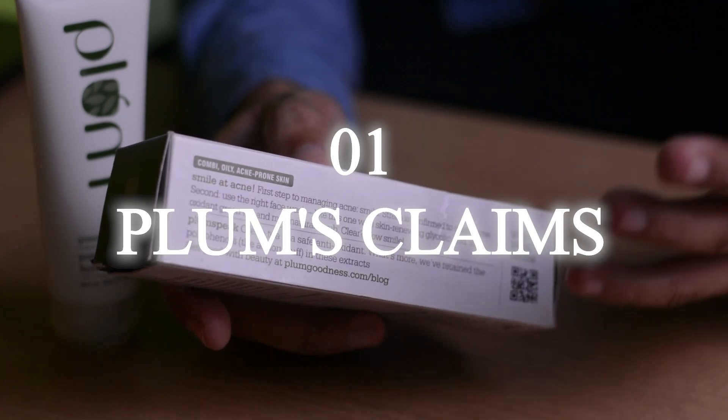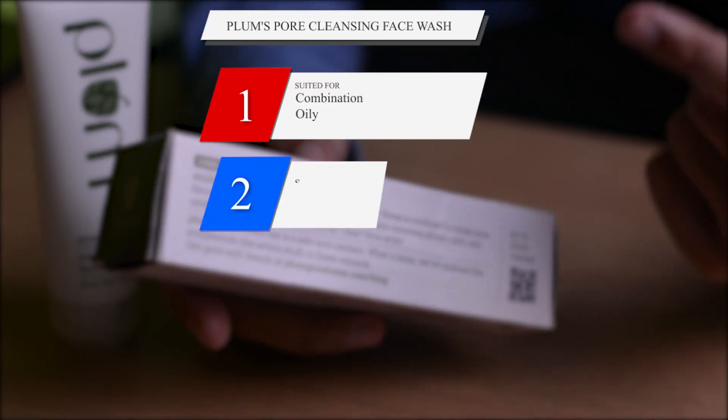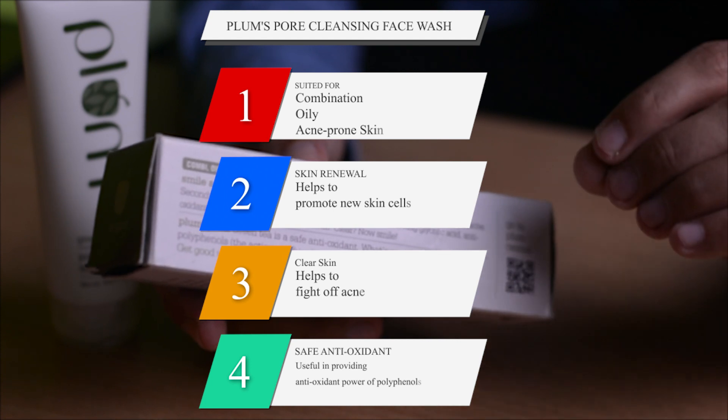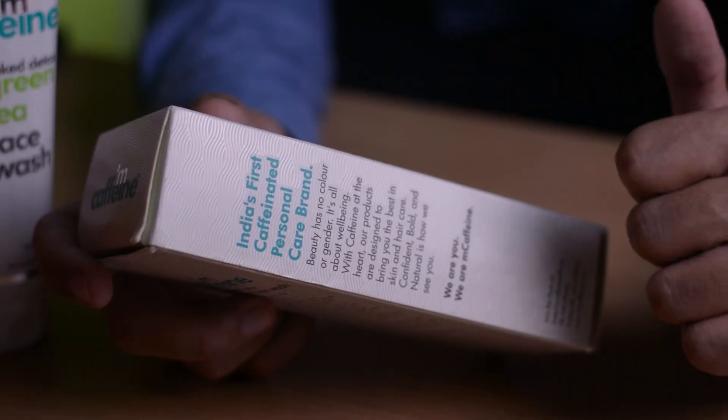Starting with the claim of Plum — Plum says that this particular face wash is made for oily skin, combination skin, and particularly acne-prone skin. It helps you achieve clear skin so that you won't have acne problems.